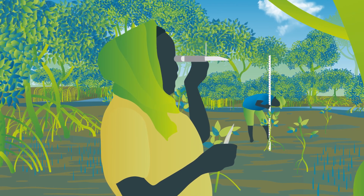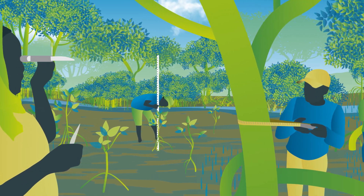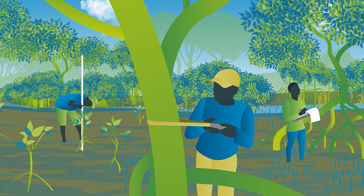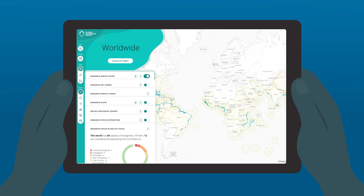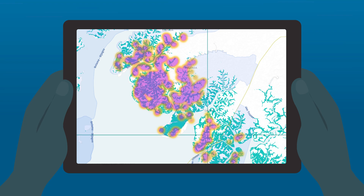Always keep monitoring your site and adapt your restoration strategy and budget as needed — this is critical, as sometimes things might not work as planned. Unfortunately, projects tend to be monitored over only two to three years as resources are not available beyond a project's funding lifespan. Using remote sensing data, such as through the Global Mangrove Watch, to capture changes and conditions is one solution.